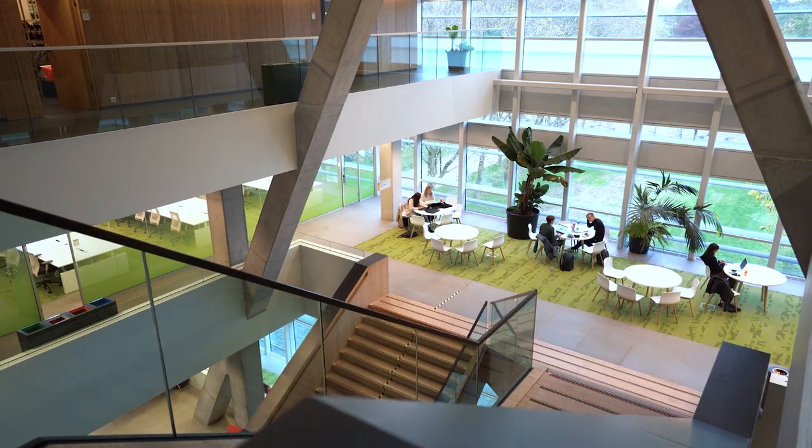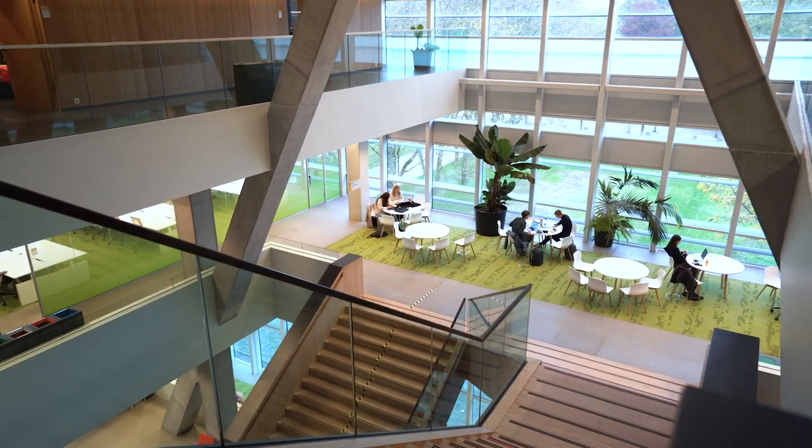So we are here in the Victor J. Koningsbergen building, located at the Utrecht Science Park. Here you'll find the Faculty of Science, where you'll spend most of your time. In this building you'll find our lecture rooms and also our labs.